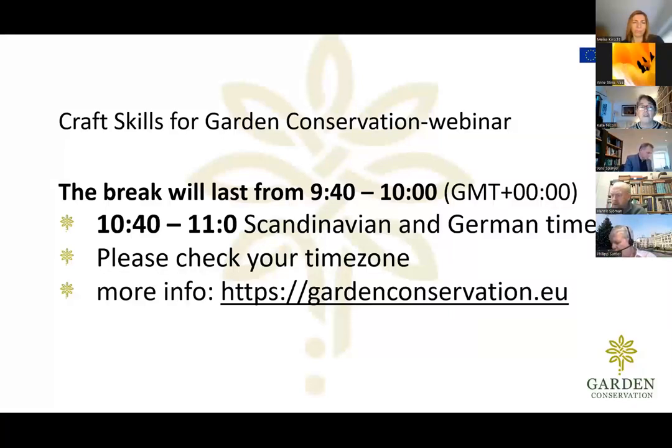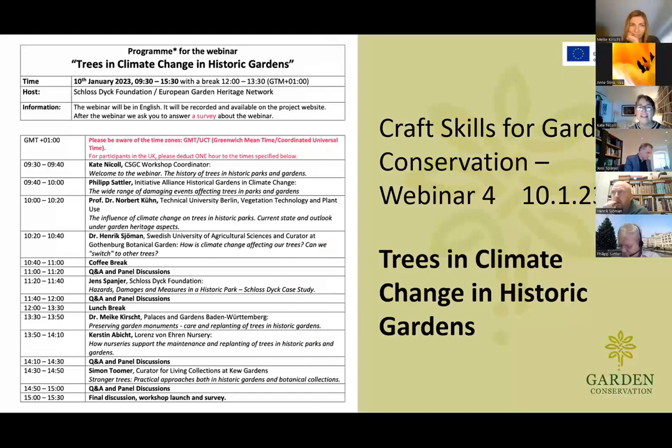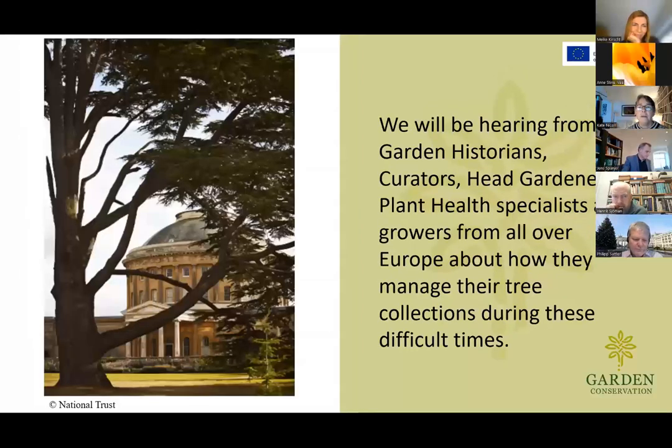Just to let you know about your first break — in case you're already gasping for a coffee, we will be having a break after our first three speakers. So you can get the kettle on then. And here is the programme for today, which you can also download if you need. We're just about to start with our first speaker.